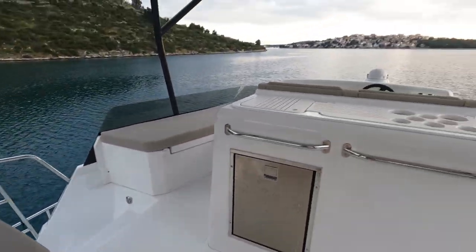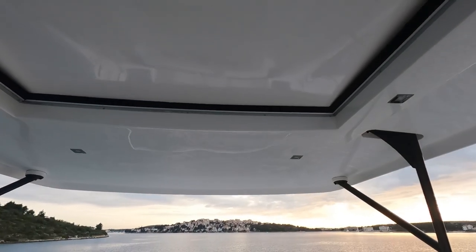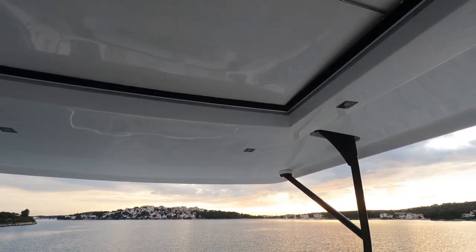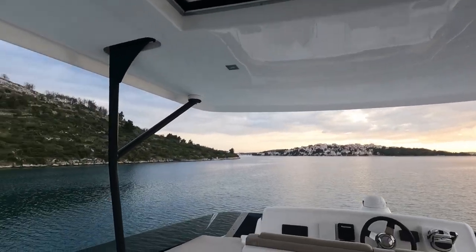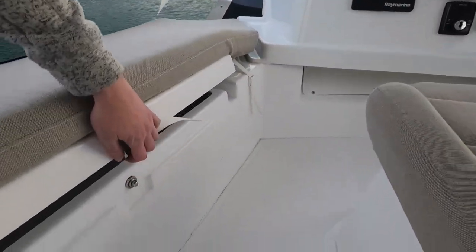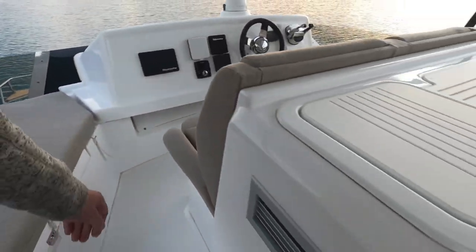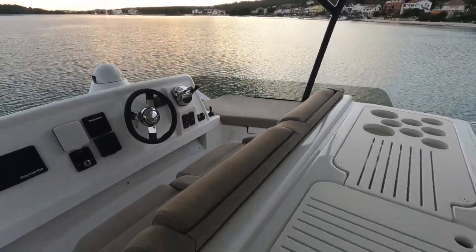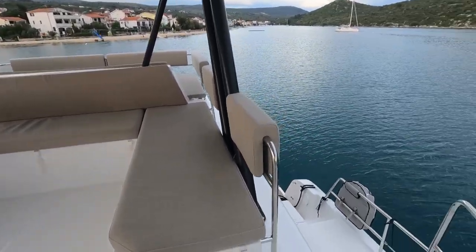Another thing I almost forgot — there's even a sunroof. You can open it up when it's too hot or the sun's too bright. And there's also storage underneath the flybridge seating — plenty of storage on this boat.